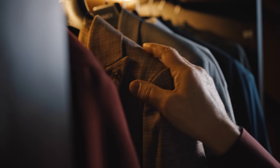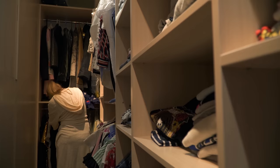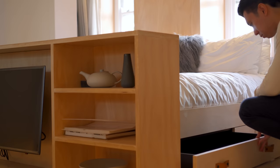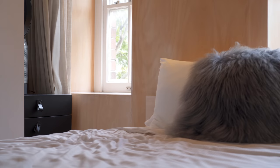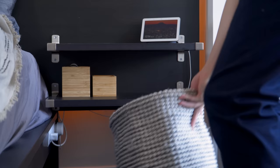Most people dream of living in a large bedroom with a walk-in wardrobe and endless storage, but this is not the reality for most. However, by utilizing smart storage solutions, it is possible to make a small bedroom work just as well. In this video, I'll go through 12 of my best storage tricks for small bedrooms so you can make every square inch of space count.